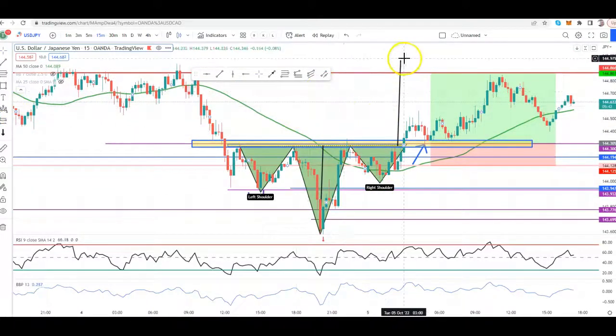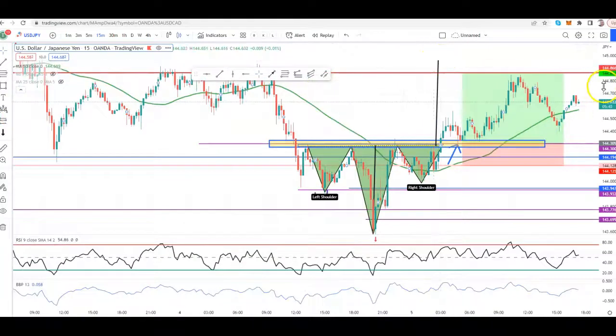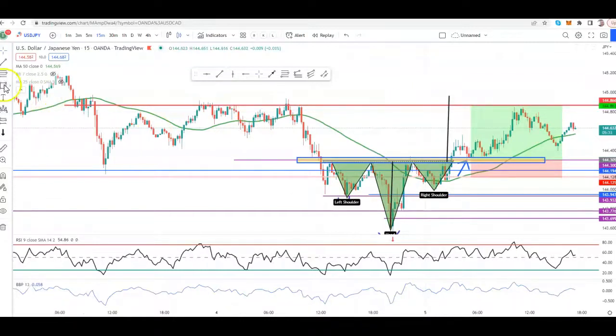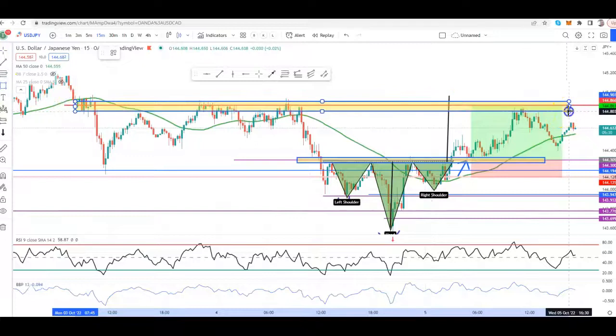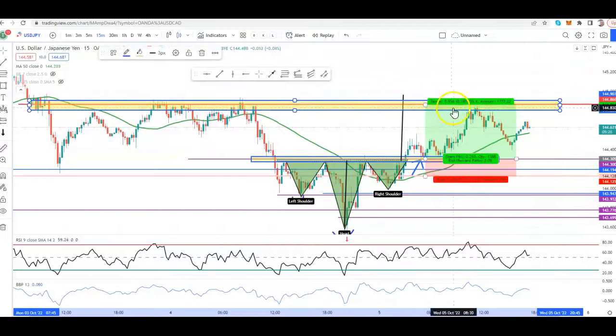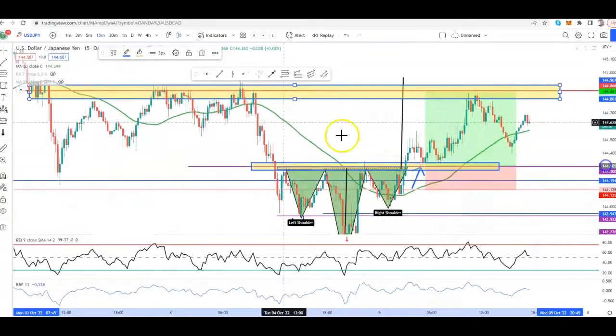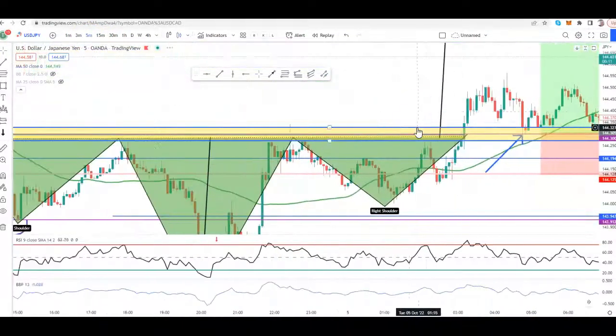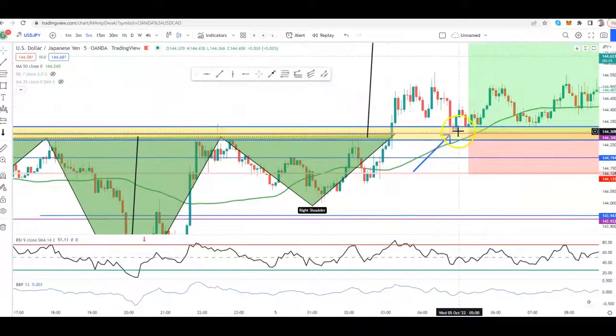Price could potentially push up to here. When we look at this, our anticipation is price could push up all the way over to here. We can clearly see a nice area of resistance within this range. We don't force things, so we just go with the flow. The flow of the market has been that this area has been acting as resistance. So once we had the retest, we needed to see some type of confirmation on the five-minute — maybe a bullish engulfing or a rejection candle.